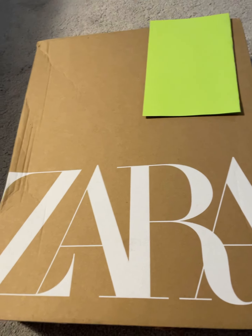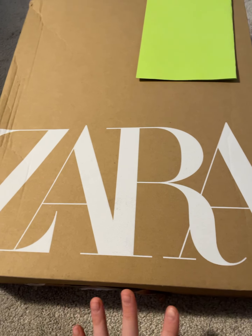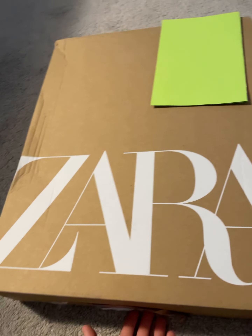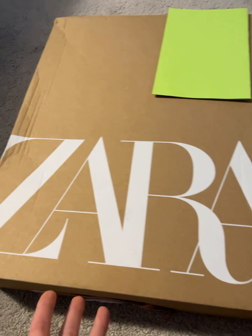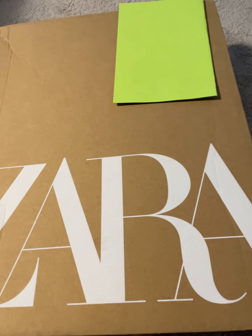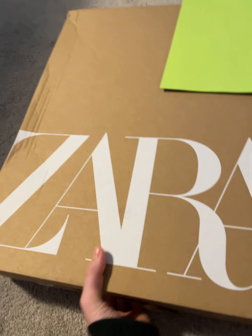Hello everybody! I haven't planned any of this, I just want to show you — I ordered some clothes from Zara and wanted to show you what I got. I already opened the package because we needed to make sure we got the right stuff. If you don't know what Zara is, it's just a really nice, expensive store — I actually love their clothes. I have something covering the address so I can't show you guys that.